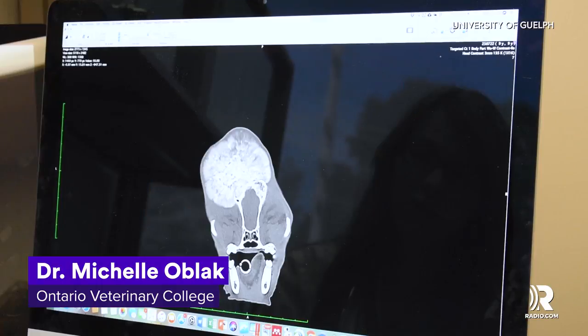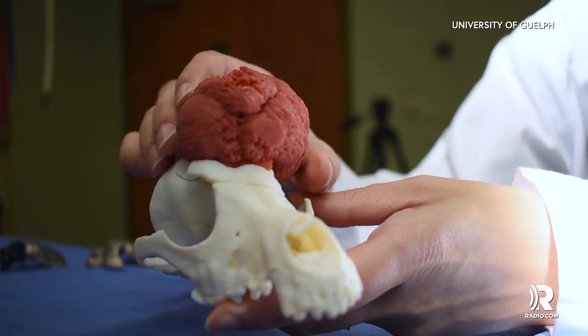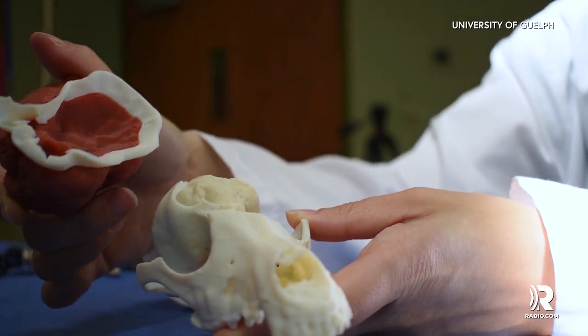What's really exciting about this new technology is instead of having to make all those plans from just that image on the screen, we can actually take a model, a 3D printed model, and we can recreate that and I can hold it in my hands.